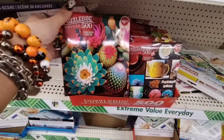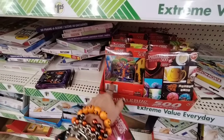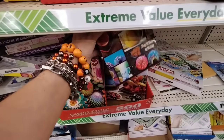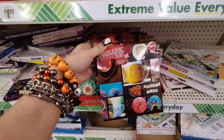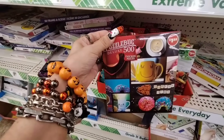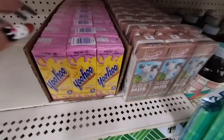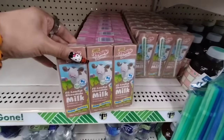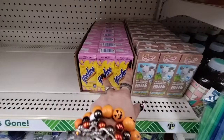They have a Puzzle Bug 500 with thicker pieces — you have the succulent design, one with sprinkles and coffee, and a nice tea design. That's really cool — $1.25. Awesome for stocking stuffers. They also have Strawberry Yoo-Hoo in a three-pack and the Chocolate Yoo-Hoo as well, so look out for those.